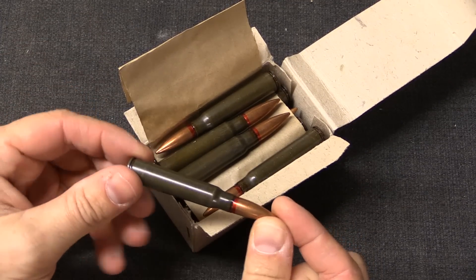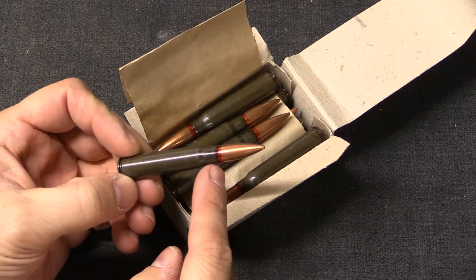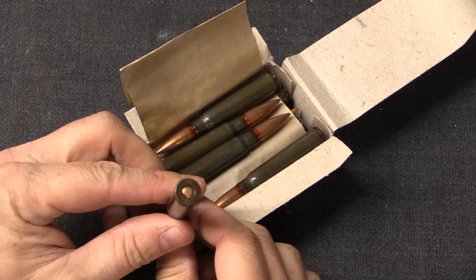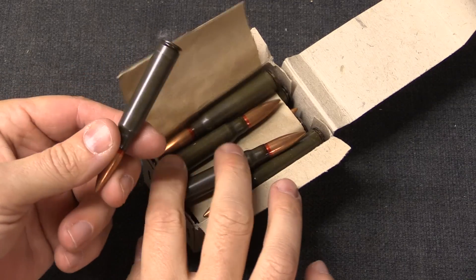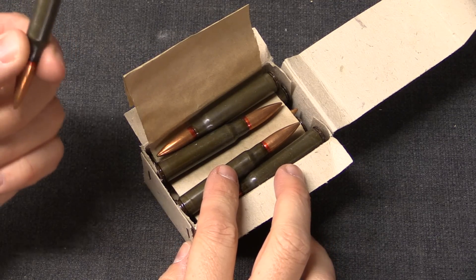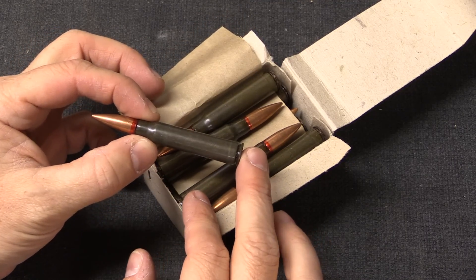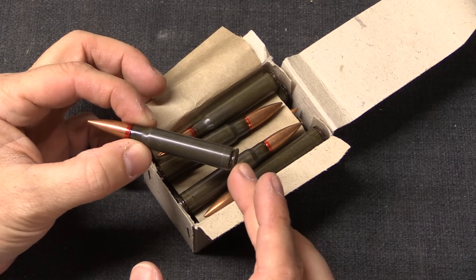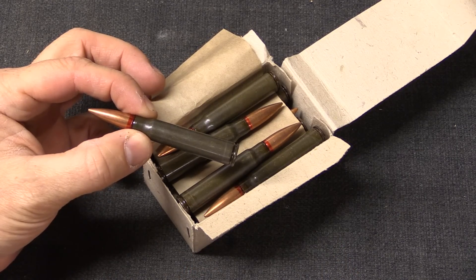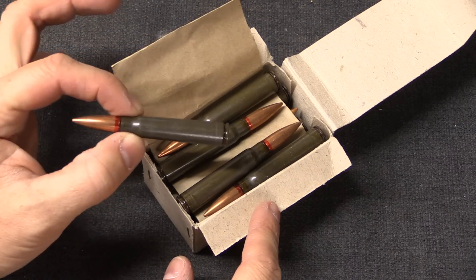Now that we have this stuff open, we can take a look at its specifications. What we have is a lacquered steel case with a copper jacketed steel core bullet. You can see the red band there is a sealant to prevent water from getting into the cartridge. There's also a similar sealant on the primer, and this ammunition has been very well preserved — I believe it stayed in Romania the whole time in temperate warehouses. This has an excellent reputation for reliability. I've shot quite a lot of this and I've never had any problems with it requiring repeat strikes, hang fires, or anything like that. This is very consistently reliable ammunition.